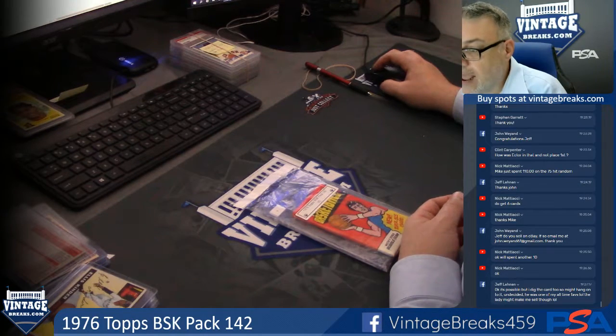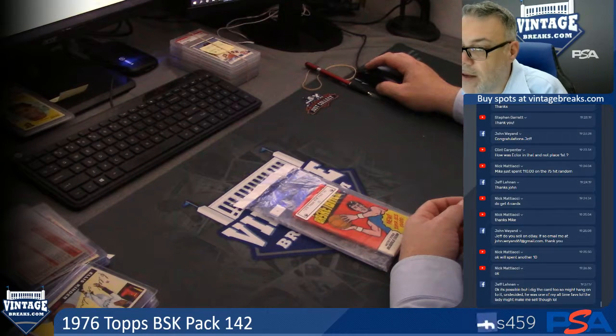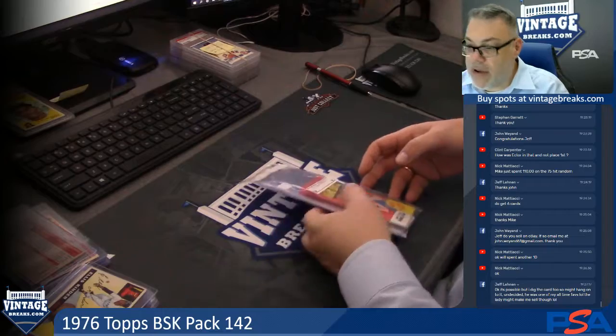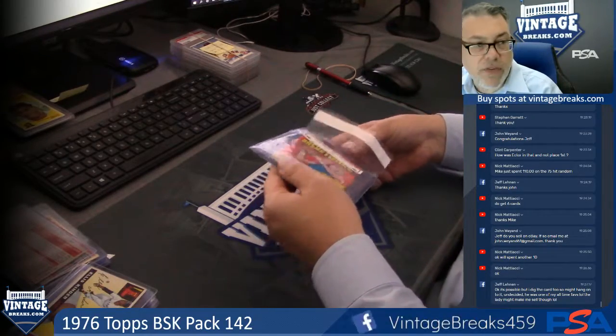All right, guys. So we're down two. 11, 10 — nine more spots to go before we give out a free one. Nine more spots. Michael, I'll take care of you, and Casey, I'll take care of you after I open the 76.